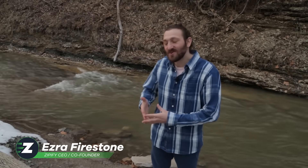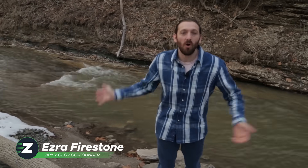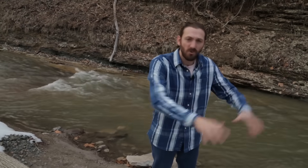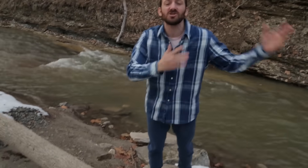Can you hear it? Can you hear the river flowing? It's smooth. It's always flowing. It never stops. It gets dammed up from time to time, but it just goes right on through. It pushes past boulders. It takes trees like this one and it washes them to the side.